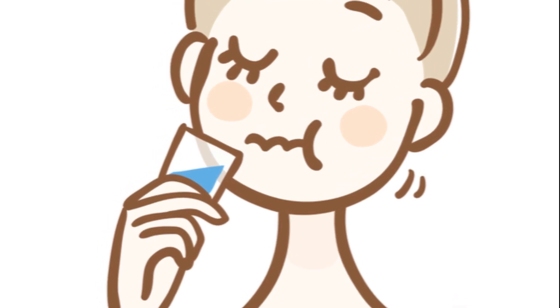If dry mouth is an issue, consider artificial saliva products or chewing gum to stimulate saliva production. While there are numerous over-the-counter products available to treat bad breath, if your condition is severe or persists despite home treatment, it's time to consult a doctor or dentist.